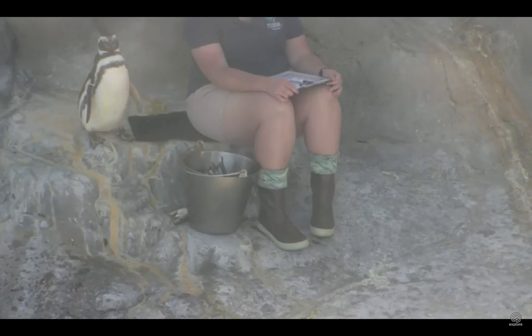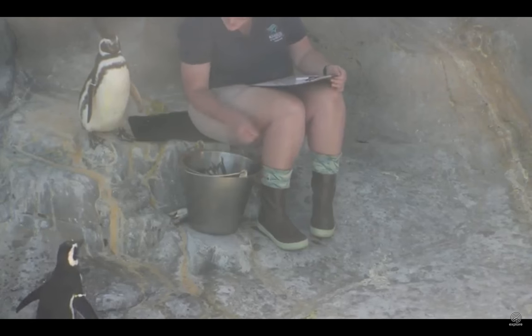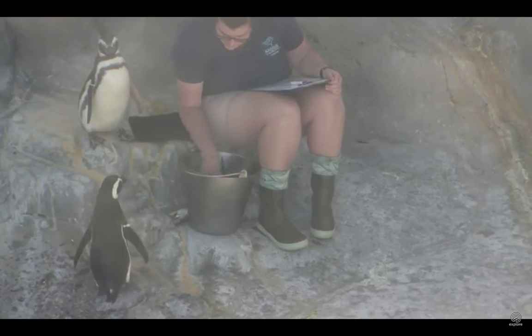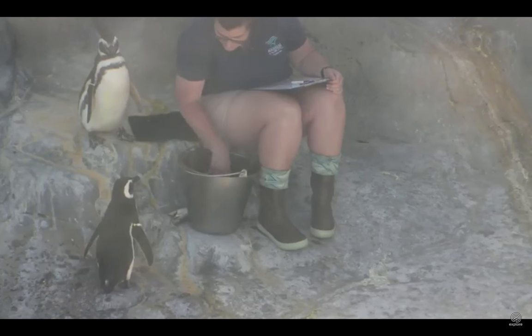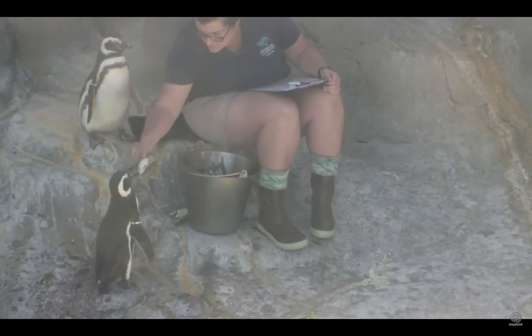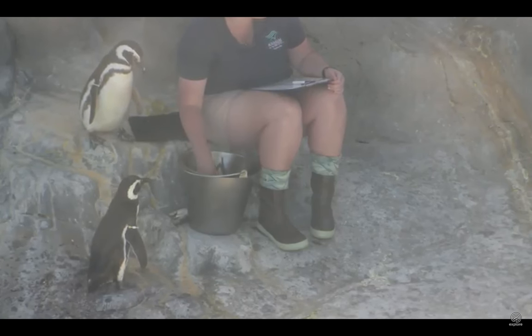A lot of times people wonder, where's the ice? Well, these are temperate penguins, and that means they like the sun just like you and I do. They're found off the coast of Chile, and what's interesting is that there is a cold jet stream that runs just at the base. So when they get too warm, they'll just pop in the water. Just like our exhibit mimics that area, our water temperature in here is around 55 degrees, so it's quite chilly. If they ever do get a little too warm, they will just go into the water, get cooled off, and then come back.